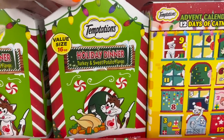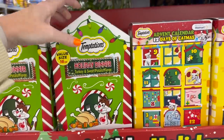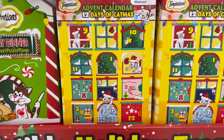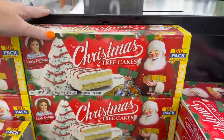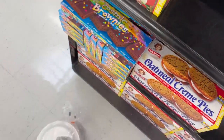They also have this holiday dinner turkey and sweet potato flavor — I guess these are just treats, and this is $7.98. And then they have the advent calendar for $12.98, 12 days of cat mess. I only found the white Christmas tree cakes, but remember these last year — the big drop of the video.